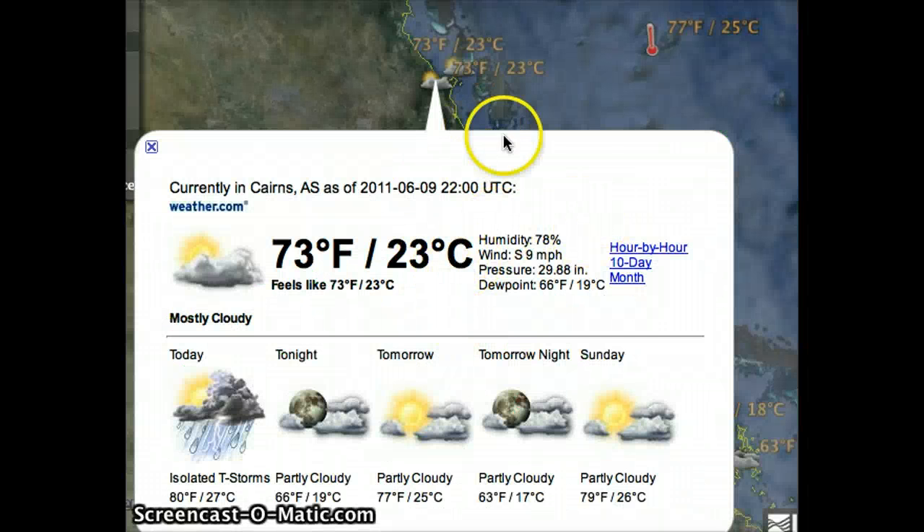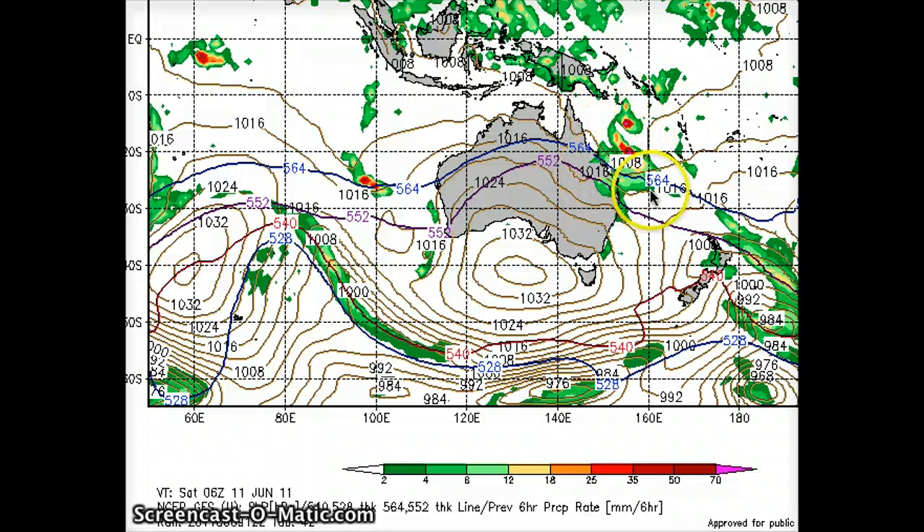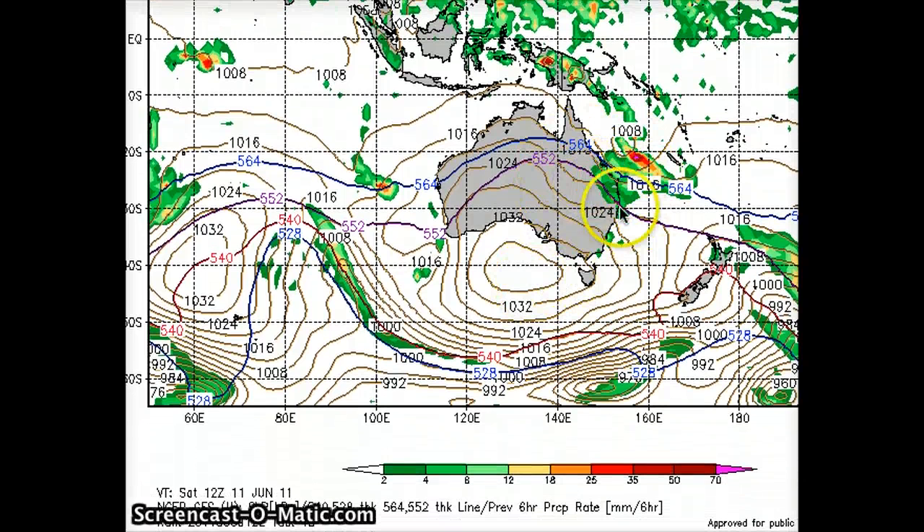Moving south to Australia for a weekend outlook: today in Cairns looking at some isolated thunderstorms due to an upper-level disturbance off the northeast coast of Queensland. Brisbane is looking at sunny skies today, but by tomorrow it could track farther southeast and create some afternoon showers, with rain continuing into tomorrow night. Temperatures are in the teens — a bit cooler. The GFS model shows this area of precipitation tracking southeast along the northeastern periphery of the Australian high, which is lingering along southern Australia.